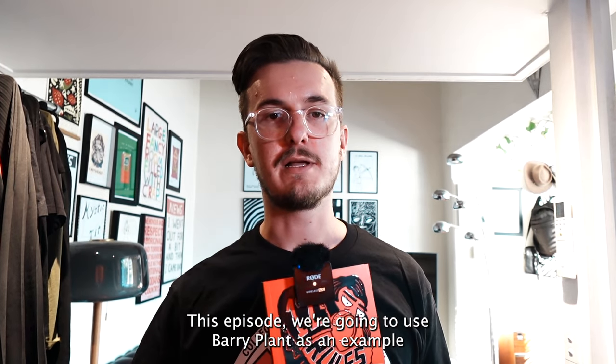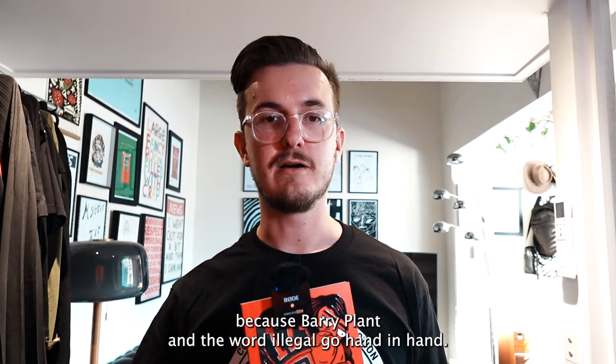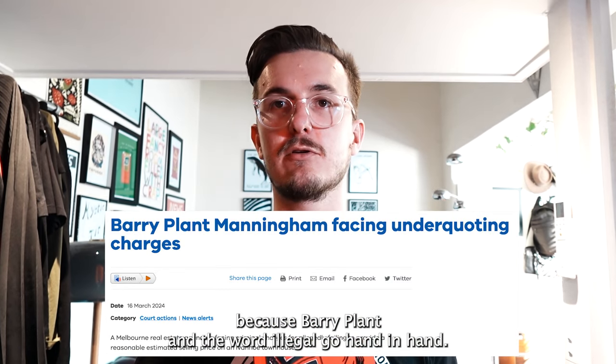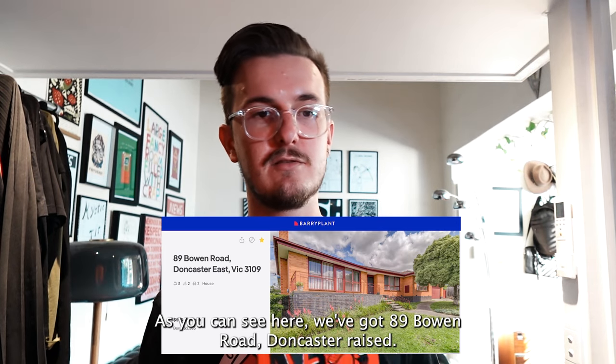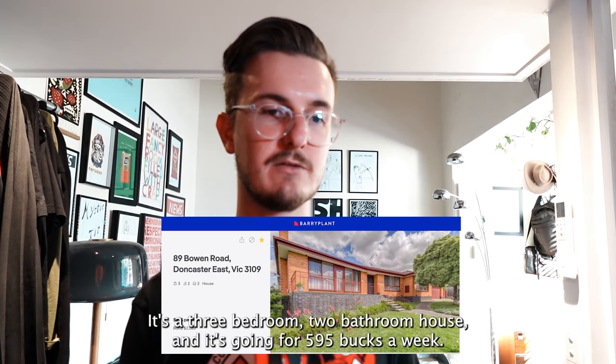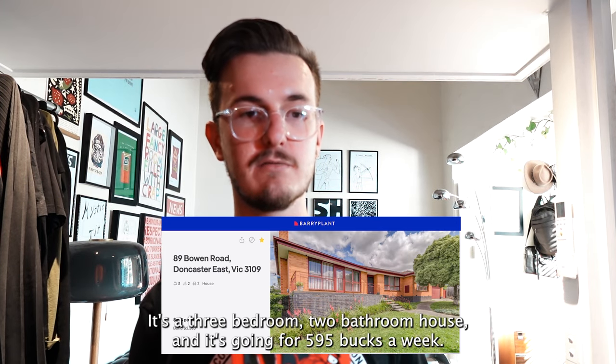This episode we're going to use Barry Plant as an example, because Barry Plant and the word 'illegal' go hand in hand. As you can see here we've got 89 Bowen Road, Doncaster East — it's a three-bedroom, two-bathroom house going for $595 a week.